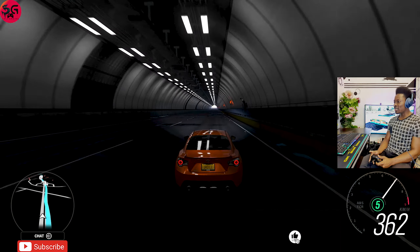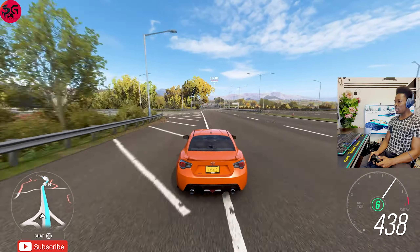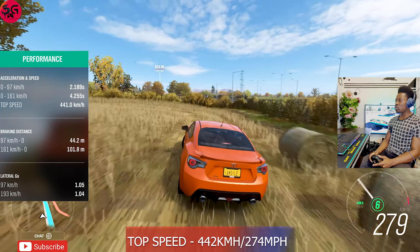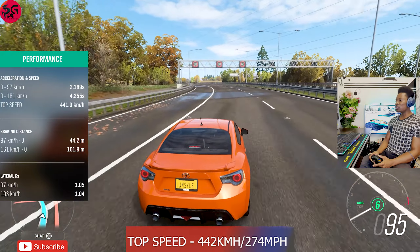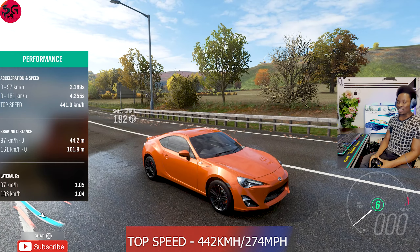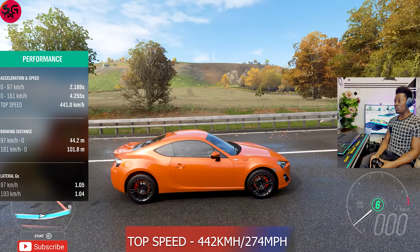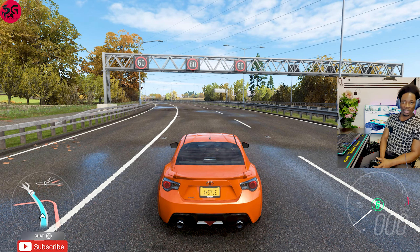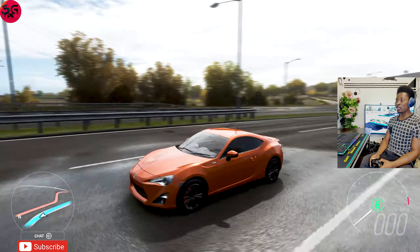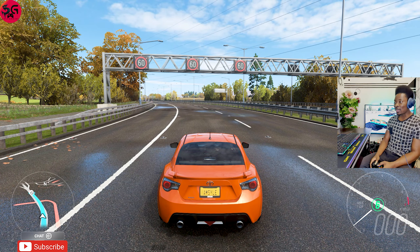No matter what you do, you find yourself bumping into the wall, but you can't write it off — it really is fast. We got 442 kilometers per hour on the Toyota GT86. Aside from the fact that it's really undriveable, I don't see how anybody would want to swap in a 2JZ engine just for top speed and still be able to maintain its handling — it really is hard. That said, I genuinely love how it looks; it gives me a reminiscence of the BRZ.